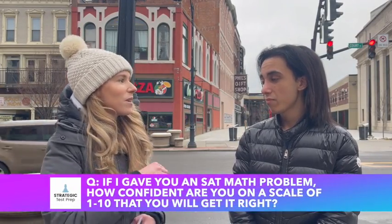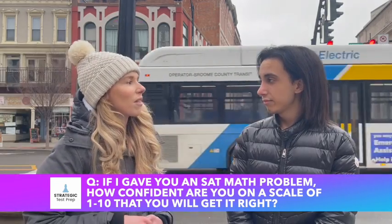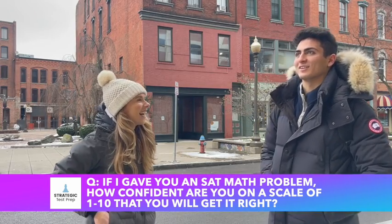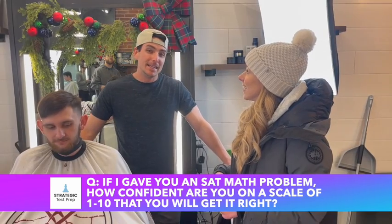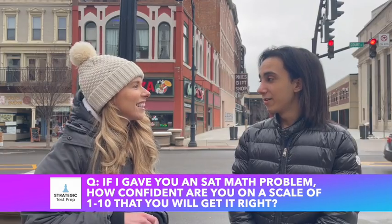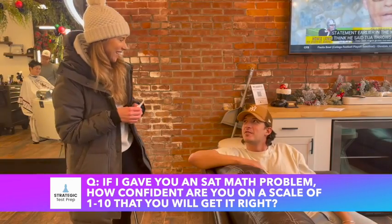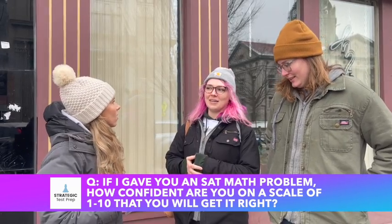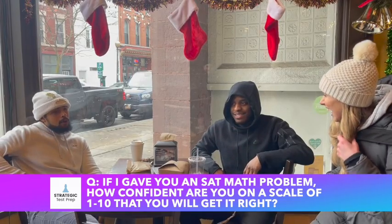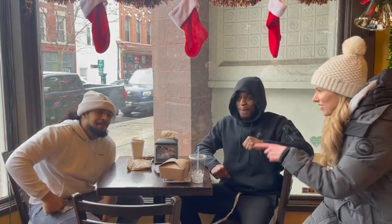If I gave you a math problem on a scale of 1 to 10 — with 1 being you probably won't get it, and 10 being you're gonna get it — what do you think? Probably a 7 or an 8. An 8.1. I'd say a 6. Probably a 3. Probably a 3? I'm terrible at math. High five! 7. 7. 7 and a half. I'm confident. That's pretty good. You're saying a 4?